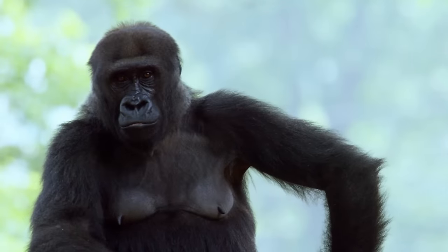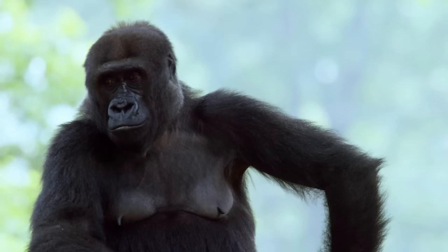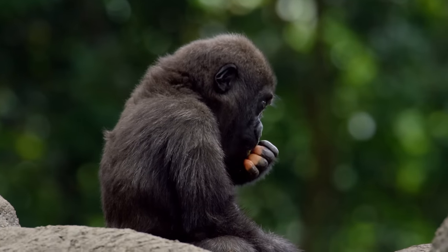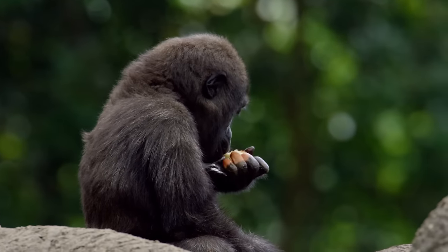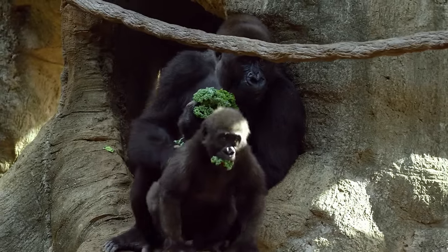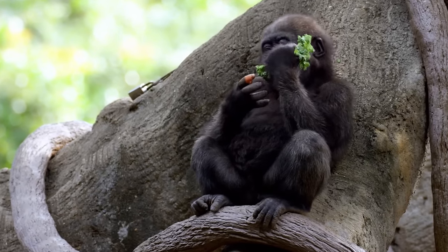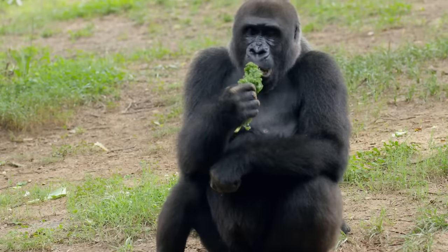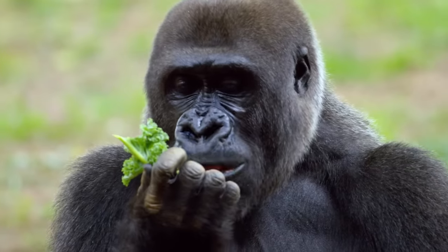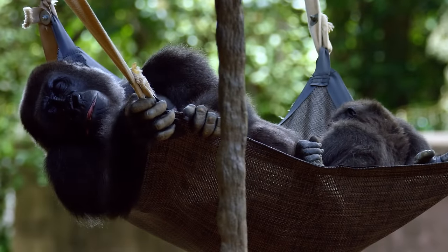Huge adult gorillas like Sukari can look pretty scary, but they are in fact very shy, peaceful herbivores. Unlike other gorillas that sleep in trees, lowland gorillas like Sukari and Anaka sleep on the ground. But Anaka and Sukari spend much of their waking hours in the trees looking for leaves and fruit to eat. Because the food is so small and gorillas are so big, Anaka must eat almost constantly when she's not resting or playing with her pals.